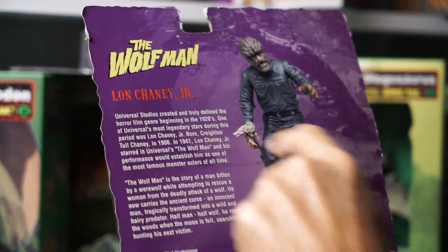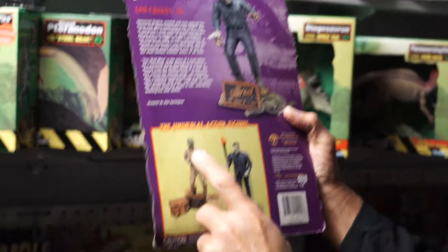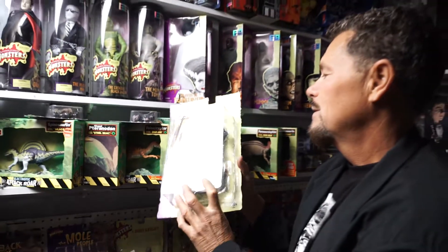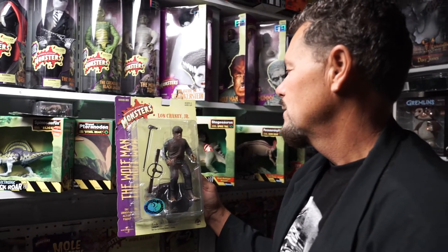Wolfman standing up with his cane — look at that. Is that cool or what? So there are action figures in this line, Series 1: The Mummy and of course the Frankenstein Monster. What a cool action figure. Such detail.